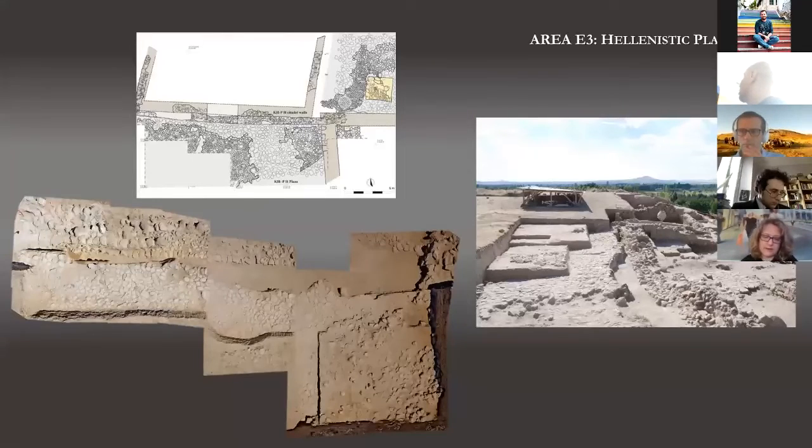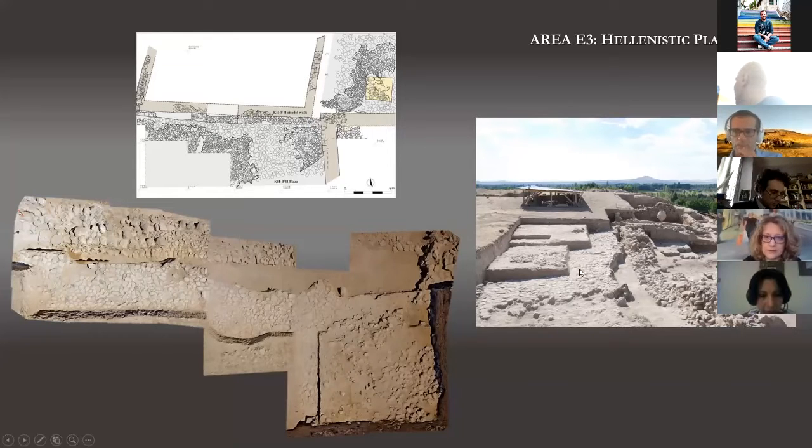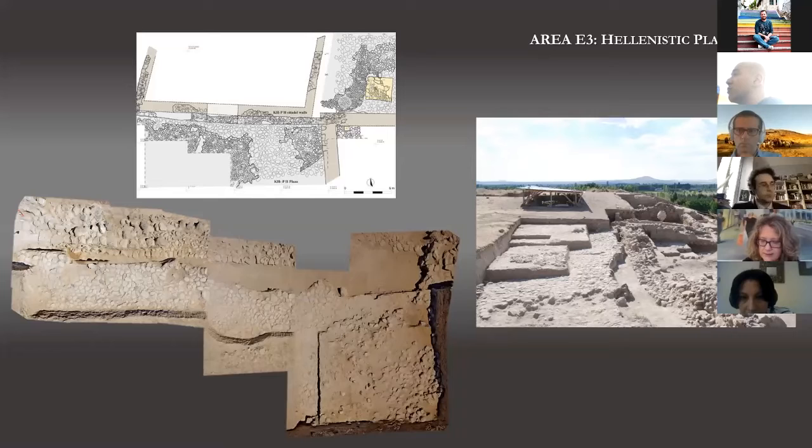In terms of relative chronology, the earliest Hellenistic phase uncovered at Area E3 is the remains of a rather imposing plaza paved in medium to large size cobblestone, which you can see clearly on this picture — on the collage from the top and on the plan. We have excavated an area of about 17 meters east-west and 5 meters north-south. The plaza was closed to the north by the citadel Achaemenid and Hellenistic fortification wall, and to the east by the walls of an imposing structure first uncovered during the 2019 season by the Mission Vice Director, Professor Burak Yolachan.